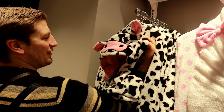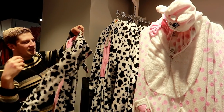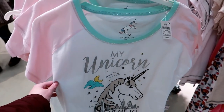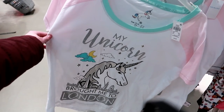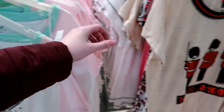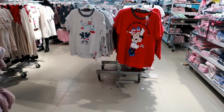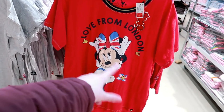And that's a cow one - I was thinking for a second it would be a 101 Dalmatian one, it's got a little bell. I showed you this in my last London vlog and this one's down to £2 - it says 'My unicorn brought me to London'. Bargain. There's loads of London merch, it's really good for tourists who are coming. They've also got Mickey Mouse and Minnie Mouse ones.